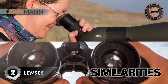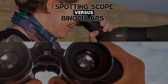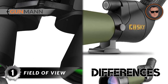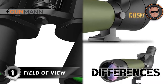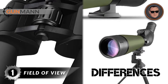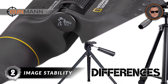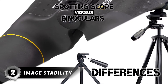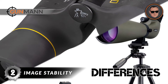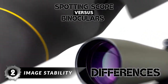Both also feature models with excellent lenses and clear, bright images. Here are some areas where they differ. First, binoculars give you a wide field of view, allowing you to easily survey a whole area, while spotting scopes are meant to focus on a single target. Second, for image stability, spotting scopes are usually mounted on a tripod so they won't move around as you focus on an image, whereas binoculars are handheld, so they tend to shake and blur more as you increase the magnification.